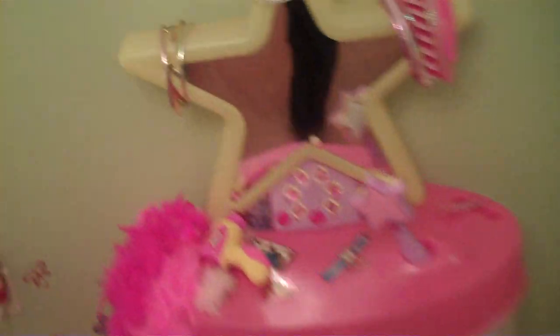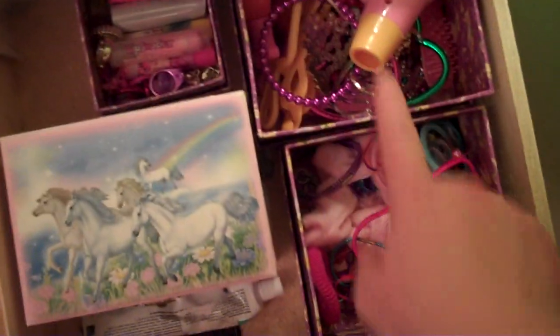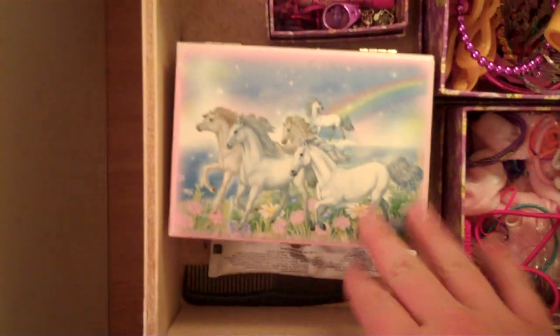We do the same thing with the toys — all like with like. Princess, Leapfrog, things like that. All her princess dresses, all her dress-up crowns and dress-up stuff — everything like with like, easy to get to. In her drawer here, we put her lipsticks, her bracelets, her hair elastics, and her clips, all in separate containers so she can easily access them.